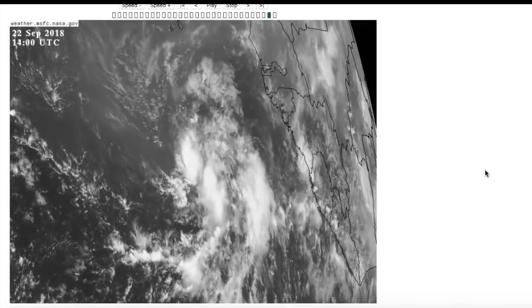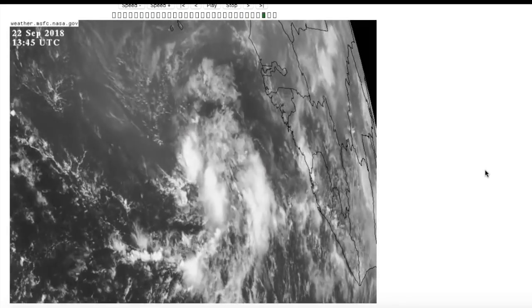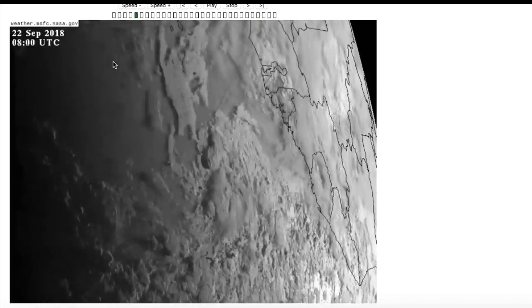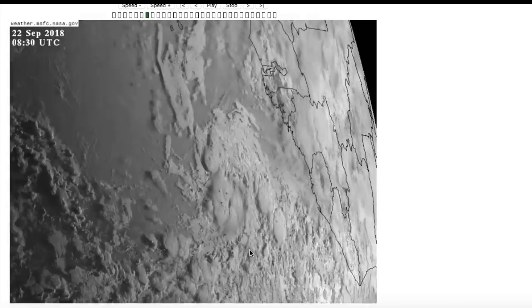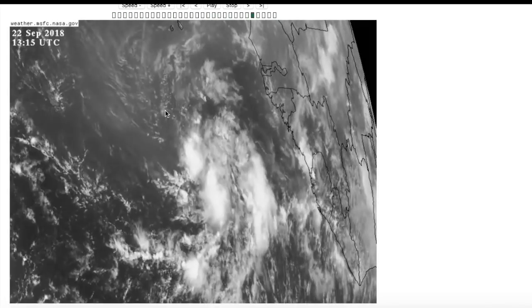I believe this is the furthest south named storm on record since 1979. Isidore of 1990 formed a bit farther south, but didn't get named until it was farther north. Being at such low latitude will probably help Kirk a little bit throughout its life. However, there's a lot of dry air to the north of the storm, and some of that is getting entrained into the storm, somewhat disrupting circulation. We can see that in the ASCAT pass from earlier today — there are some microscale interactions going on between features that could potentially contaminate the wind data from the satellite.